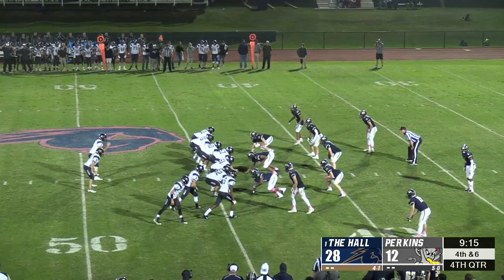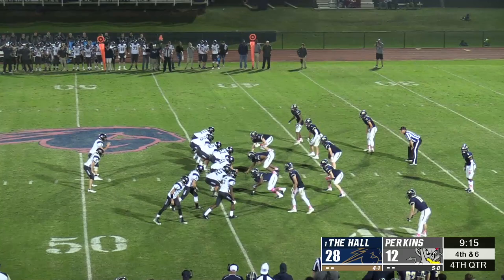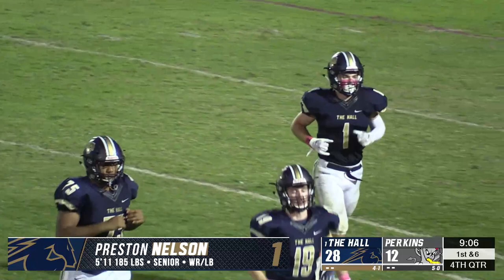Senior outside linebacker Preston Nelson was determined on fourth down. He raced across the field to stop Austin Mages just short of the first down marker and gave the ball back to Heritage.